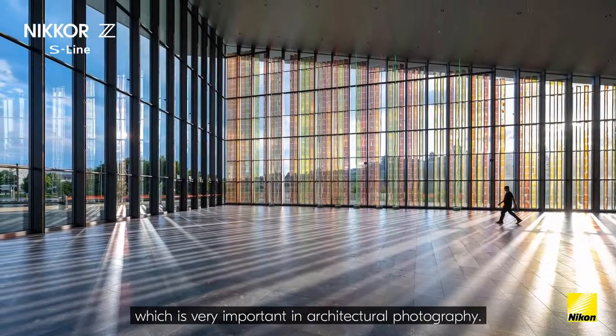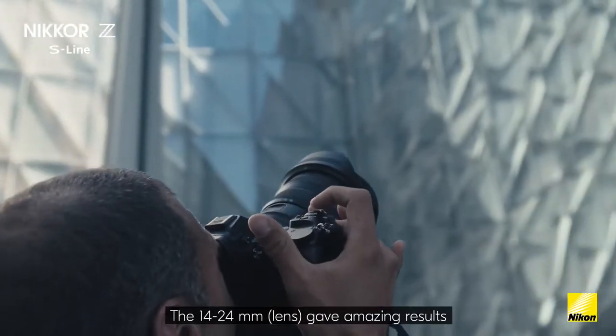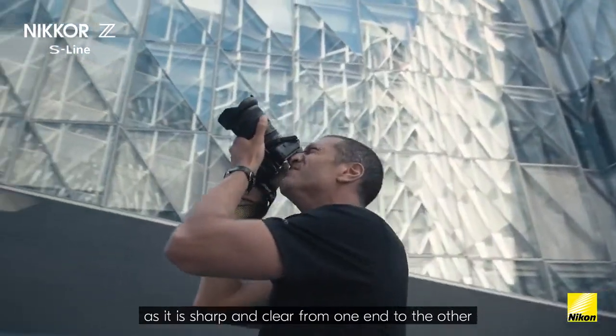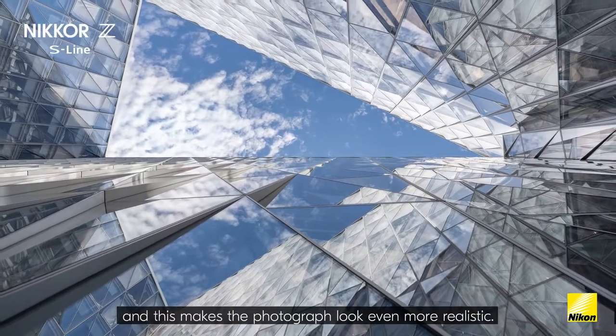which is very important in architectural photography. The 1424 gave amazing results as it is sharp and clear from one end to the other, and this makes the photograph look even more realistic.